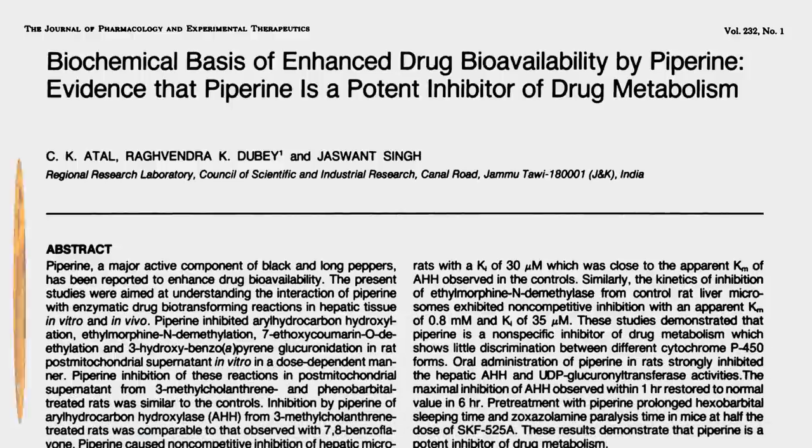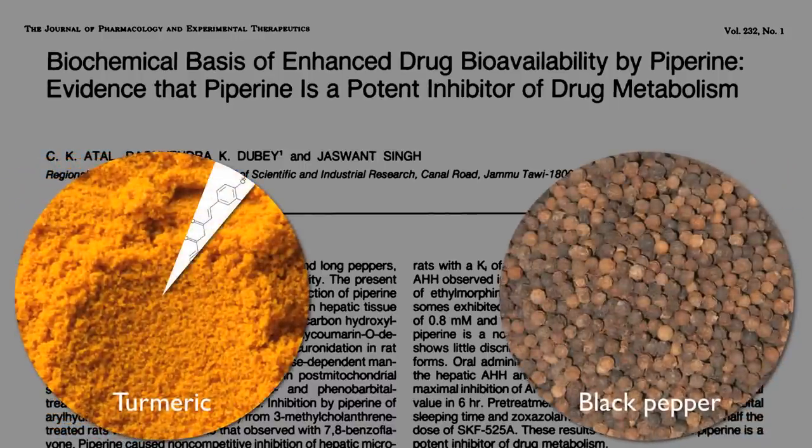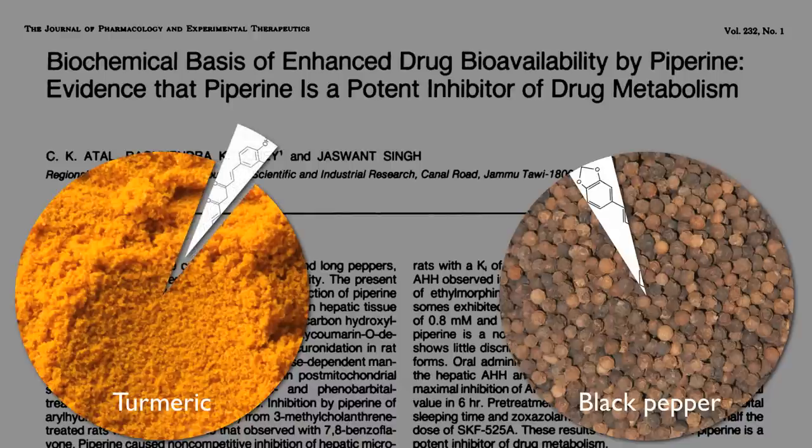Just as approximately 5% of spiced turmeric is the active compound called curcumin, about 5% of black pepper by weight is a compound called piperine. Curcumin is responsible for the yellow color of turmeric, and piperine for the pungent flavor of pepper.